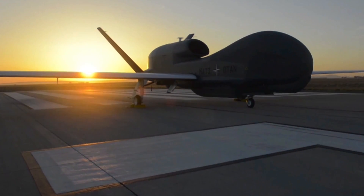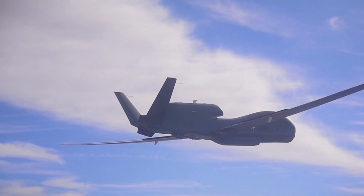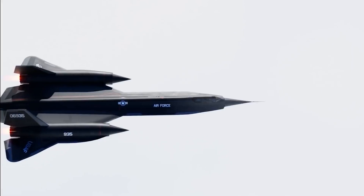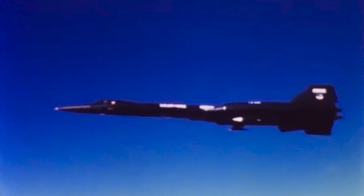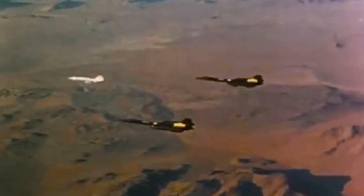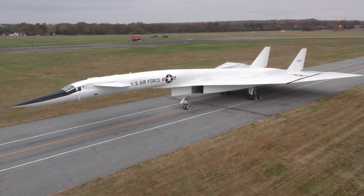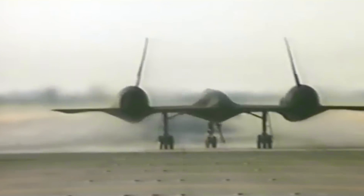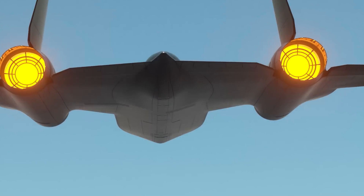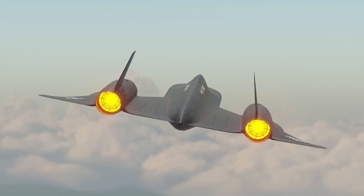The still-classified RQ-180 Global Hawk stealth drone currently in development is believed to be the effective successor of the Blackbird. The Air Force also developed prototypes of an interceptor version, the YF-12, and later considered a high-speed bomber, the B-71. There was even a bizarre M-21 drone carrier that launched a D-21 spy drone off its back. However, none of these spinoffs entered service, and the A-12 was retired in favor of an Air Force-operated variant: the SR-71.